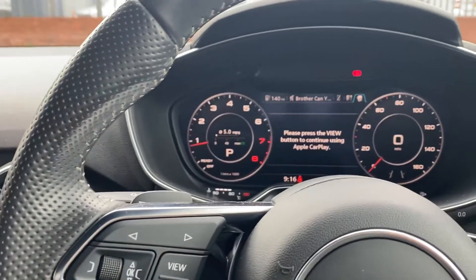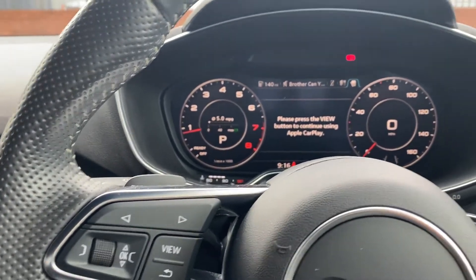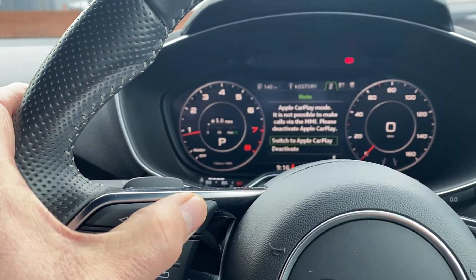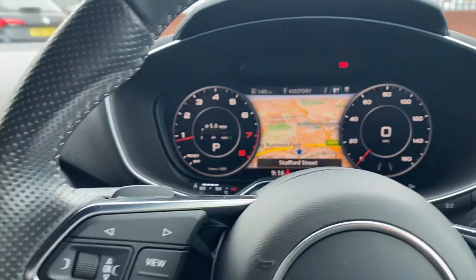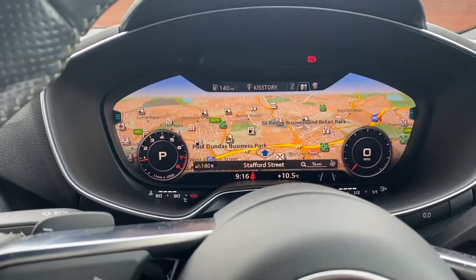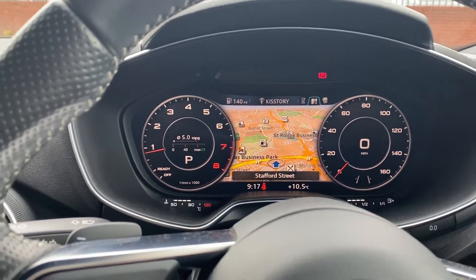With all TTs there is an option to have a virtual cockpit. As you will see when you scroll through the scroll wheel here, you have full mapping. And the beauty of this is you can change that to be full screen, or you can have your dials as you would normally have.